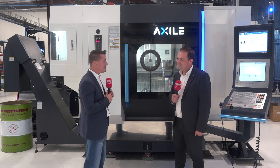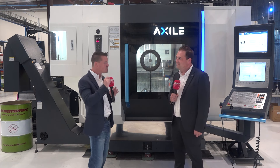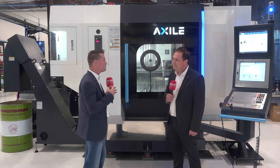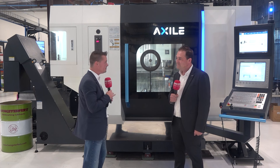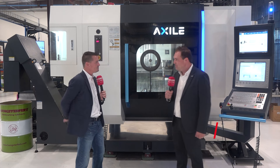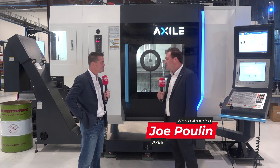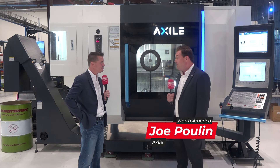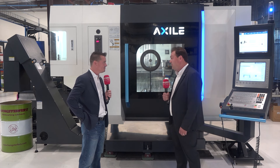So Joe, thank you for joining me on MTD. Let's talk about Axile and go straight into that buzzword we're all talking about these days, which is 4.0 technology as it goes with this machine. Thank you, Tony, for coming in and reviewing this Axile machine with us. The Industry 4.0 technology that we have on the Axile is groundbreaking in the world.